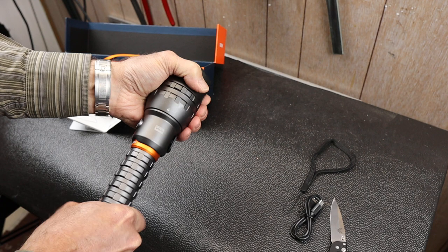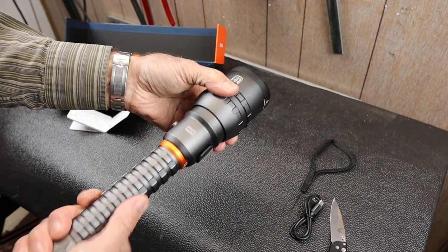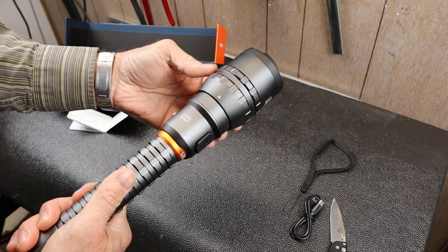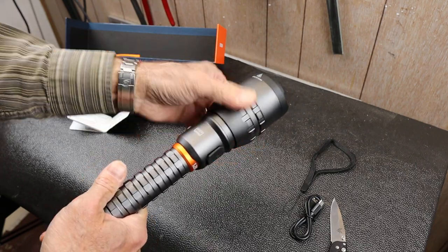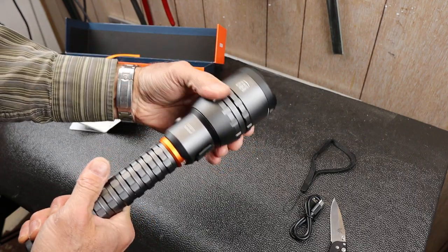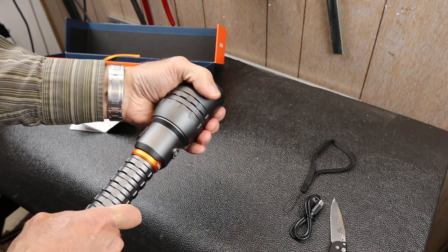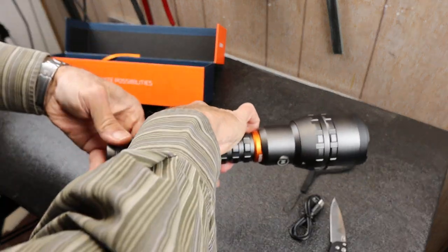There's a zoom on this thing. It winds out — look at that. So it winds out, and how far do you have to go? It's like one and a third rotations. That's quite a bit. A lot of them would just pop in and out.